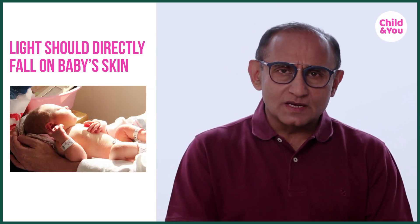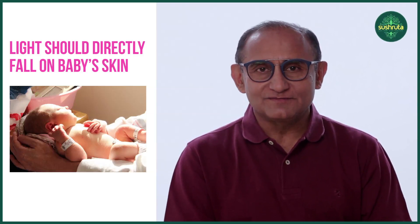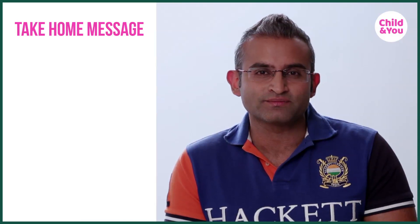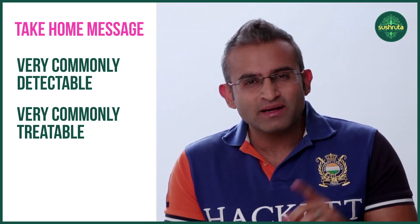Sunlight is very effective in children whose jaundice is not very severe. So the take-home message for all you moms: do not panic with jaundice. It is a very natural occurrence — again, it happens in 80% of newborn children. Exaggerated physiological jaundice is worsened by underfeeding, sickness, and a mismatch between the mother's and the baby's blood group. It is very commonly detectable and very commonly treatable, but keep a watch for it so you can take your baby to the right paediatrician at the right time.